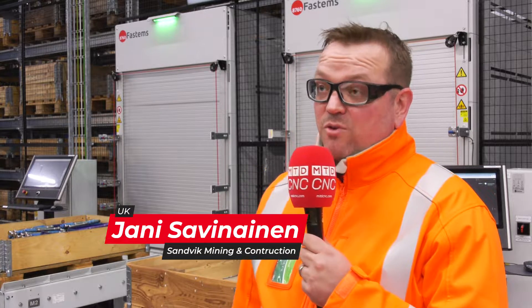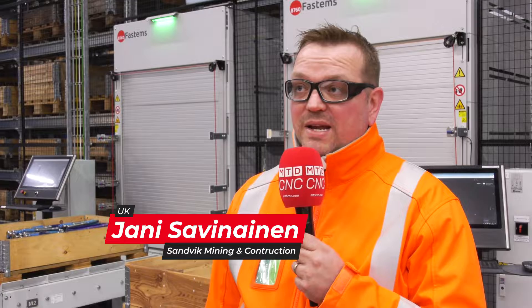We've been lucky enough to be invited to the Sandvik facility in Finland near Tampere. Jani, you're running this system — what are you making here first of all? We make rock drills in this factory for mining equipment. And I heard they are the world leaders in rock drills. Yeah, we produce obviously the best rock drills in the world.